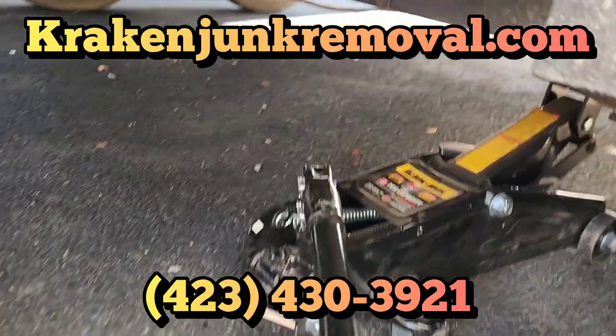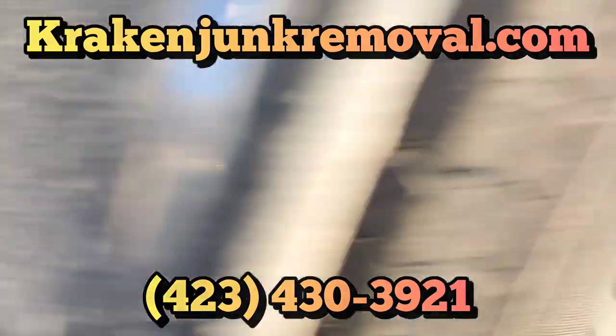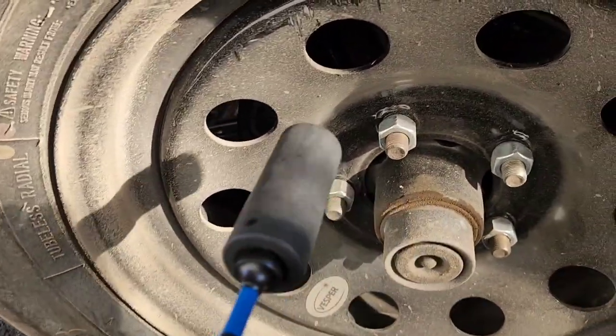So we're going to be doing a little day in the life video of a junk hauler. These are some of the things that we experience on a day-to-day basis.